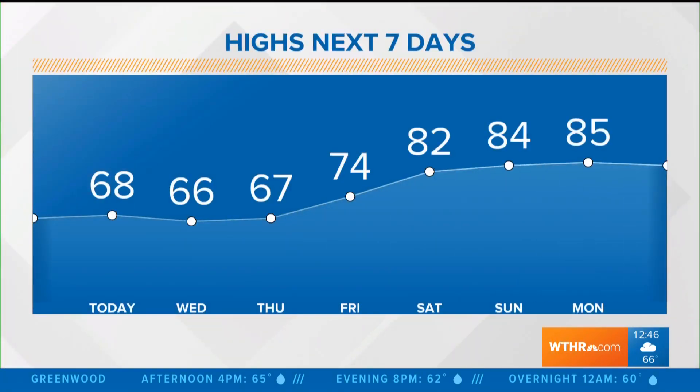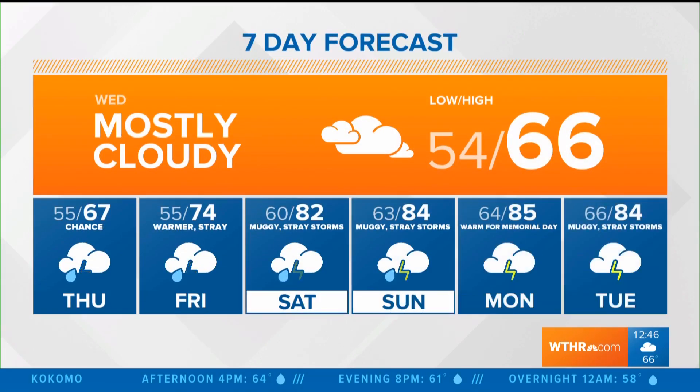Terre Haute gets back up to 70, and there's a pattern change here by Friday — 74. Then we're really going to start to feel like summer, pretty typical for Memorial Day weekend. 82 with some stray storms on Saturday, a muggy day on Sunday at 84, and then for Memorial Day this year we are going to be very warm — 85 for your high. Spotty storms are in the forecast for the early part of next week. We'll take the warm-up on the way, Lindsay. Thanks a lot.